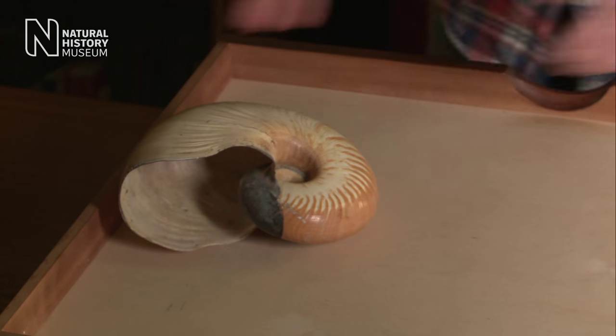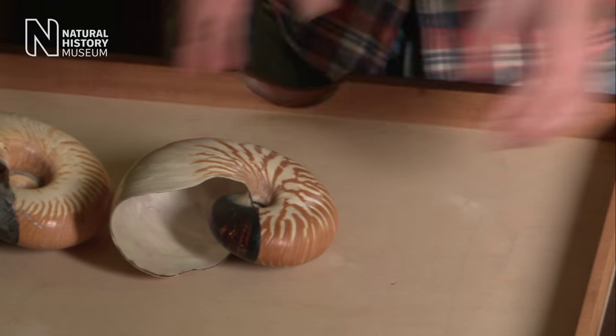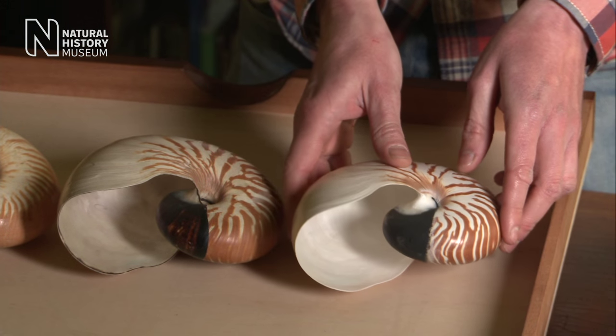Nautilus are one of the groups that I look after here at the Natural History Museum, and they're a really interesting group. When you first look at the shells of these species, they look very, very similar. But if you look a bit more closely, you can see some of the differences.